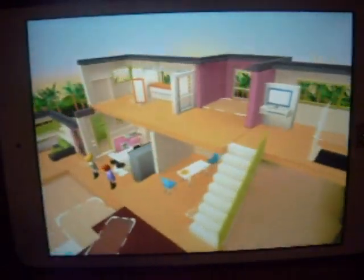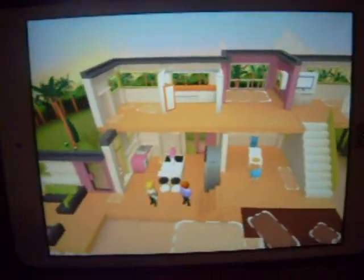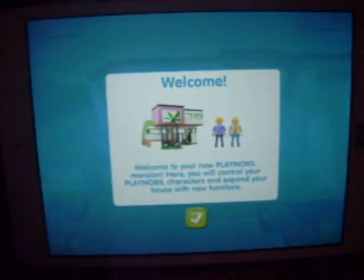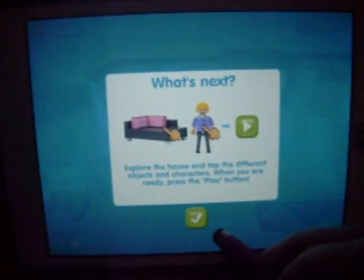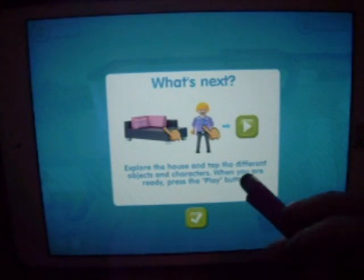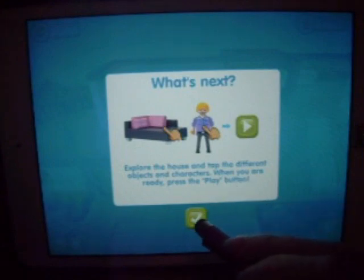Alright, so this is their house. That's a nice house, if you ask me. Welcome to your new Playmobil mansion. Here you will control your Playmobil characters and expand your house with new furniture. What's next? Explore the house and tap the different objects and characters. When you're ready, press the play button.